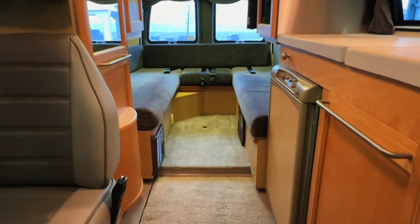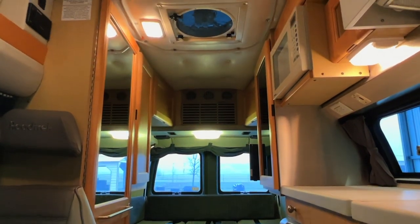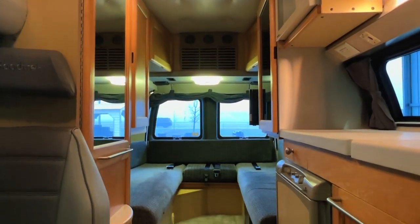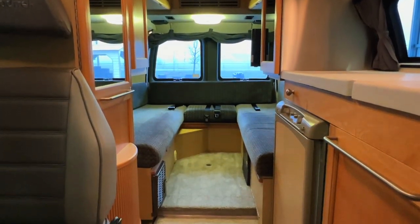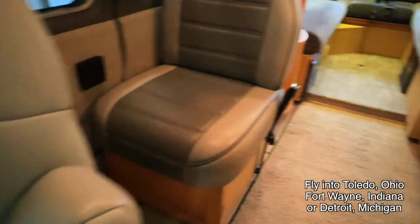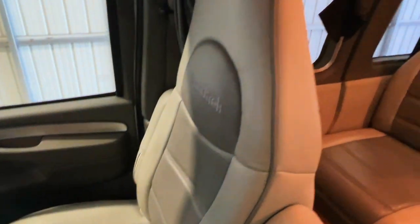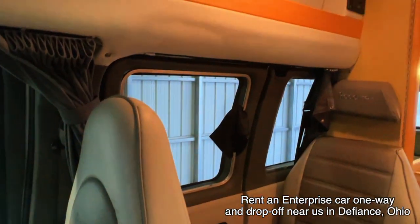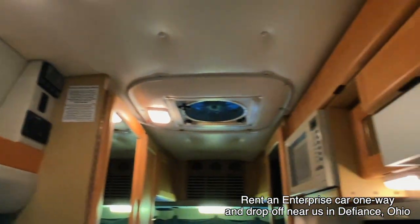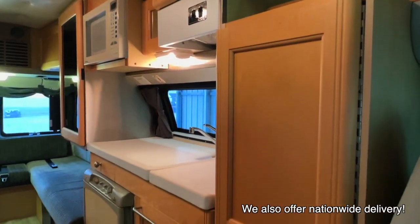Here we are inside of this 2004 Roadtrek 190 Popular. As usual, I'm going to start in the front and work my way towards the rear. I'm going to do my best to give you a good idea of the overall floor plan as well as the overall condition of this unit. Here at Kuhn Truck and RV, we are proud to be a second generation family owned and operated business since 1976. My brother Levi and I are in charge of the main operations. Our brother-in-law Greg's in charge of the shop. All of these RVs go through the same inspection process before they hit the web. We will go through a full demo with you at the time of sale.